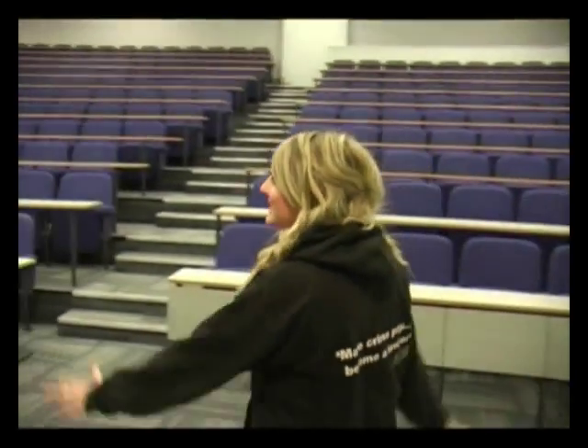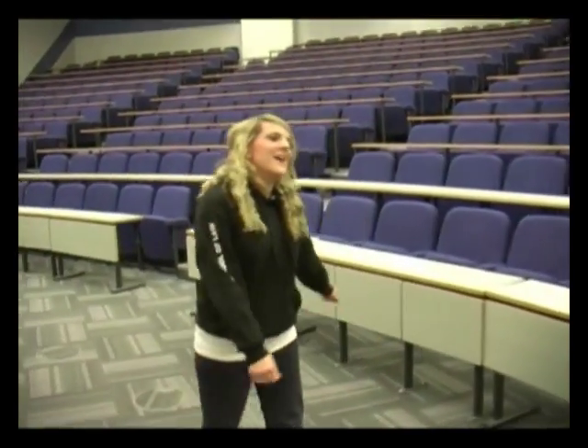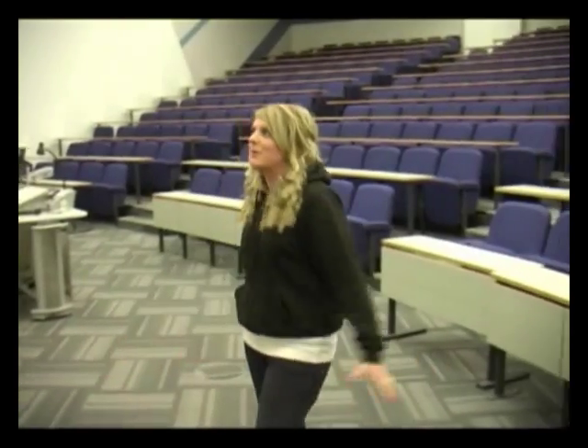This is our biggest lecture theatre. It seats about 400 people. This is really good at Northumbria in the new building because we've got an interactive system in lectures. The lecturer can put up a question on the big screen and you all start with a Who Wants to Be a Millionaire style remote and you answer the question pointed at the screen — A, B, C or D.